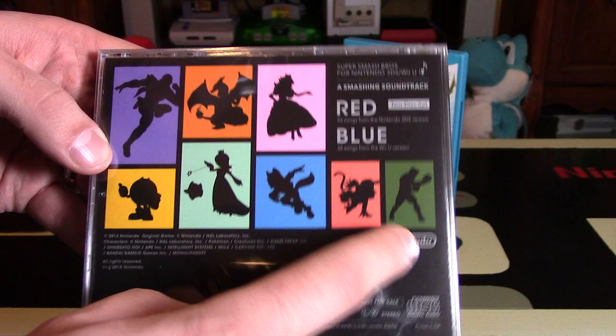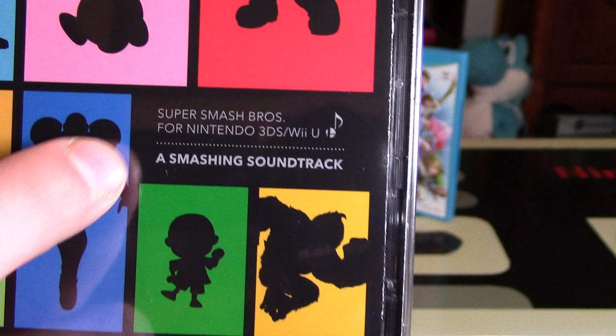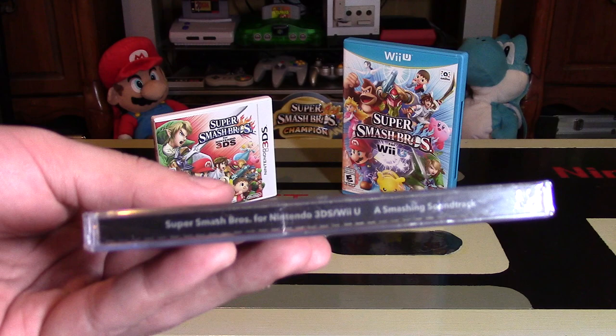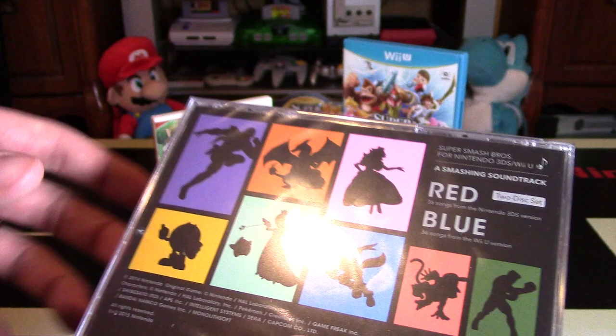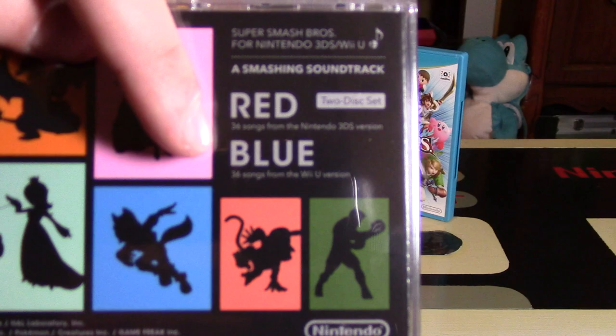Really cool packaging. The title of the soundtrack is right down there — it says Super Smash Bros for Nintendo 3DS and Wii U, with the music note and the Smash Bros logo. That's a really nice touch, and 'A Smashing Soundtrack' is the title. On the side it repeats the title and game information. On the back it confirms this is a two-disc set: the red disc has 36 songs from the Nintendo 3DS version, and the blue disc has 36 songs from the Wii U version.